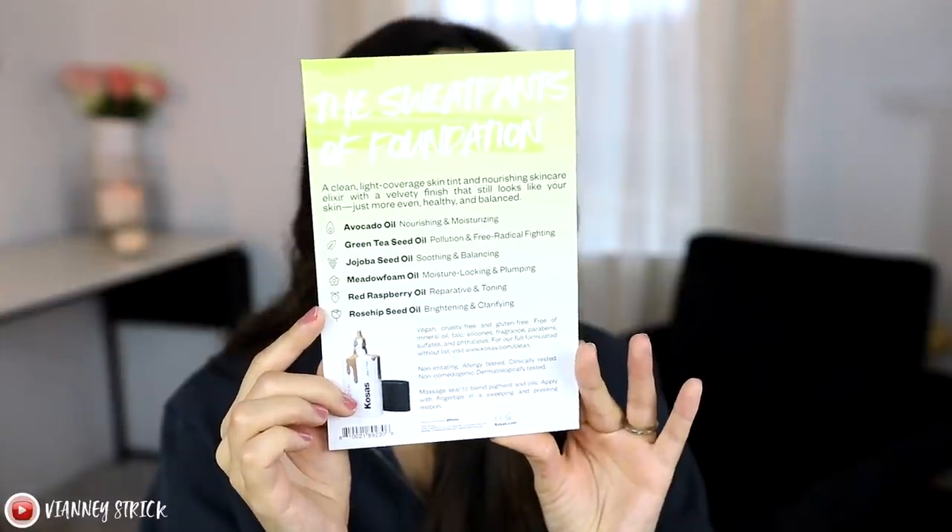We're going to start with the tinted face oil — the Comfy Skin Tint. It's supposed to be a clean, light coverage skin tint, nourishing skincare elixir with a velvety finish that looks like your skin. This is the only sample that doesn't have much product, so I'm going to grab shades 5, 6, 7, and 8 and blend them together to get enough for my face. I'm applying it with my hands because people apply it this way, and also to avoid a sponge soaking it all up.